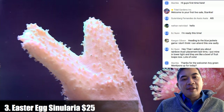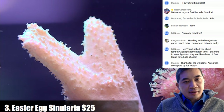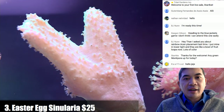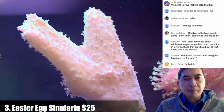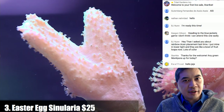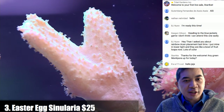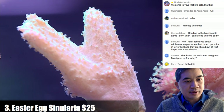Coral number three — I was going back and forth on what this actually is. I think it might be a Sinularia, but it doesn't have the typical branchiness. When I see Sinularia they usually have very very thin fingers, but this particular one has very fat, nubby ones.